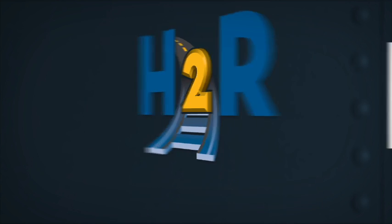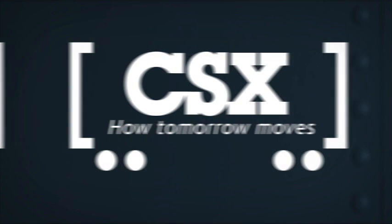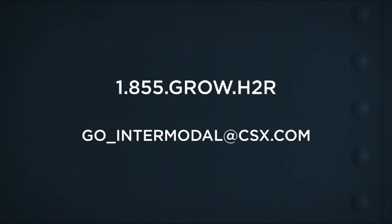Soon after, you'll have the information and support you need to incorporate intermodal rail transportation into your supply chain. CSX — How Tomorrow Moves. Connect with us by phone or email today.